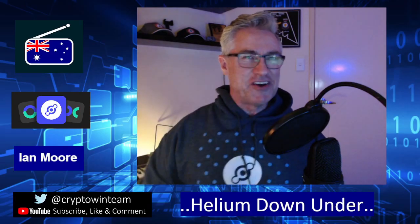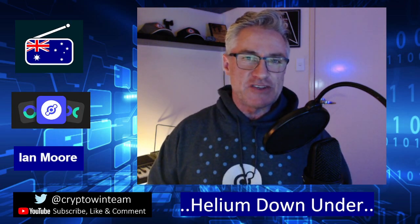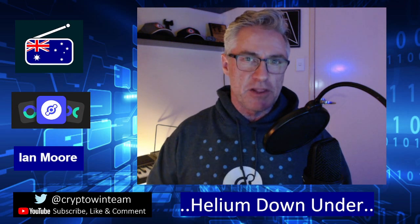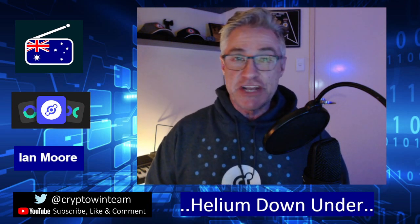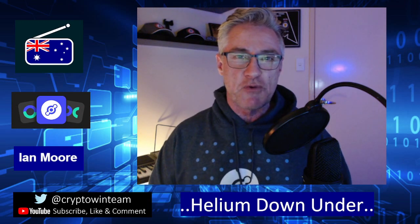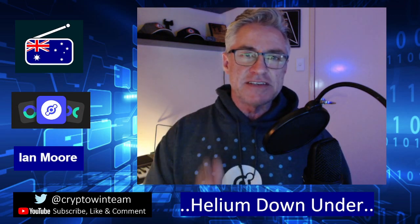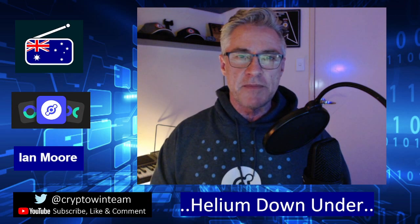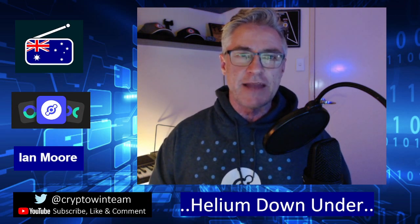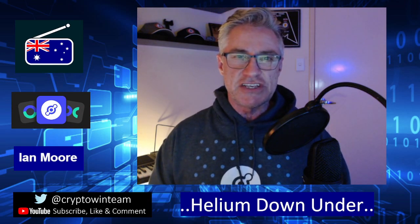Welcome folks, here we are on the Helium Down Under channel. This video tonight is going to be all about the suppliers and manufacturers of the Helium hotspots, some predictions on when our hotspots will arrive, and where we can order them if you haven't already. My name is Ian, and this is the Helium Down Under channel — a channel that focuses on Helium, the Internet of Things, the People's Network, with a focus here in Australia and across the ditch in New Zealand.